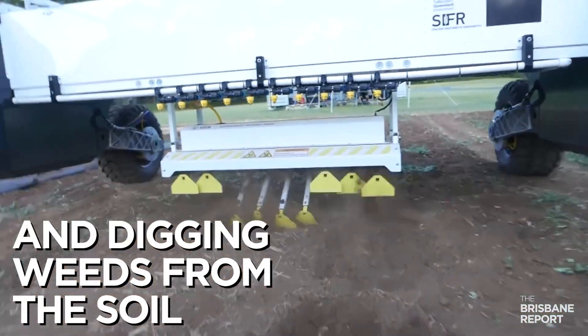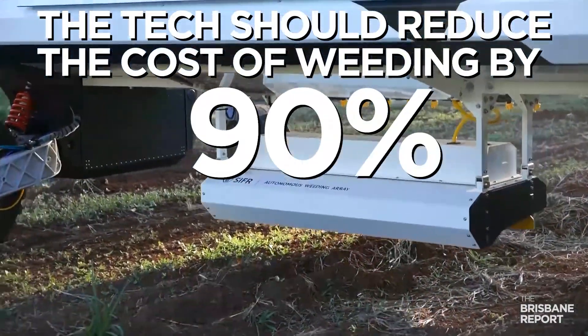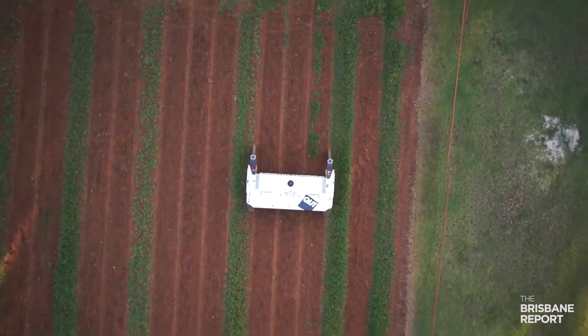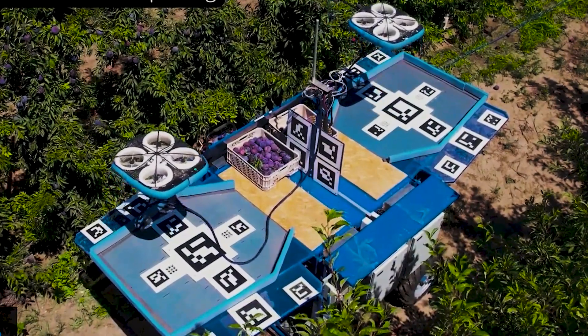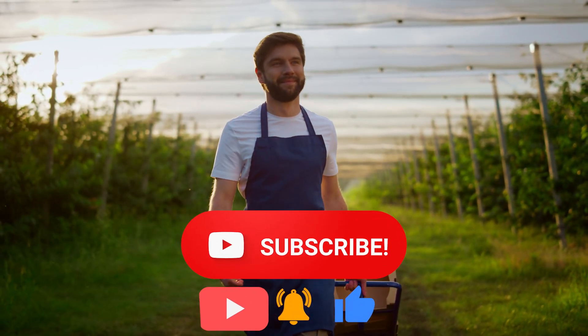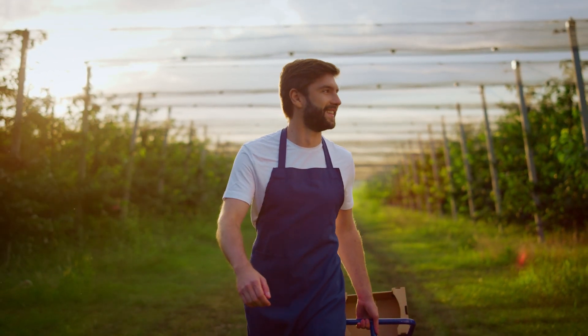With Agbot, it is estimated that farmers will be able to save up to 90% of their weeding costs, meaning food will be more nutritious and much cheaper too. Now tell me, which one of these surprised you the most? Have you ever seen any incredible farming machines? Let me know in the comments. Don't forget to hit that subscribe button and check out our other videos — I'll see you soon in the next one.